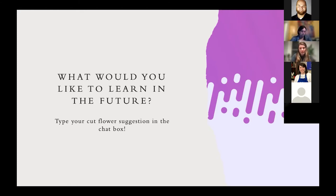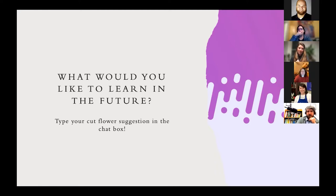We're really excited to have you guys here tonight. Looks like Cindy's on the call. I'm going to turn it over to her for a few quick updates. I'm Cindy Finneseth with the Kentucky Horticulture Council. I apologize, I'm having some Zoom issues this evening.